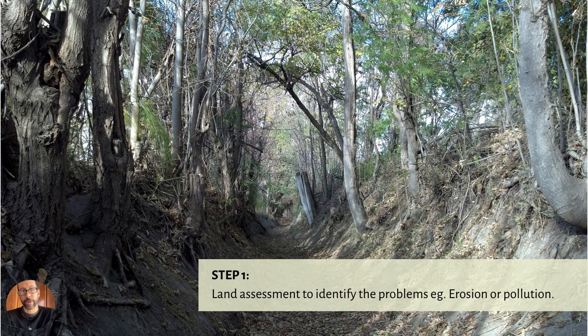So let's get into the six steps. Step one: if you're going to do some land restoration, you want to assess the land and identify what your problem is. Is it erosion? Is it pollution? Is it something else, like landslides? You have to get a good handle on the problem before you can come in with a solution.